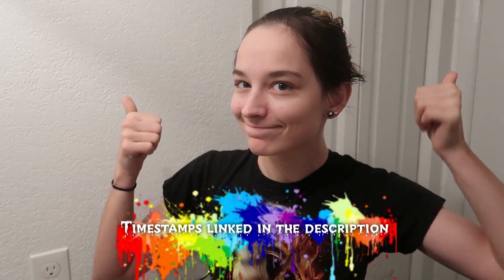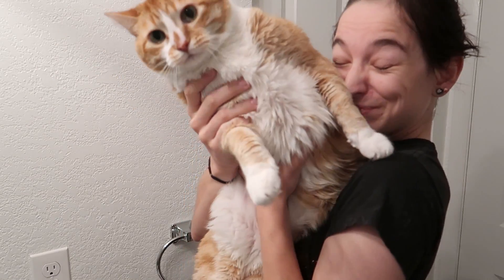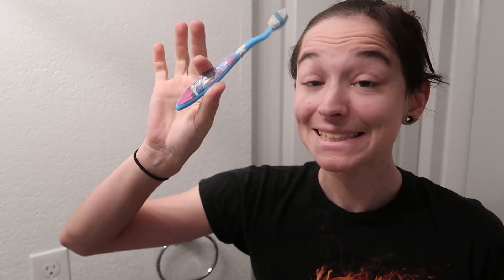Hey, what's up you guys? It's Milo, and welcome to a Get Ready With Me video, except a bunch of things went wrong during this video. So it's gonna be an adventure to voiceover. That's my cat — he wanted to be involved, and then he didn't want to be involved.